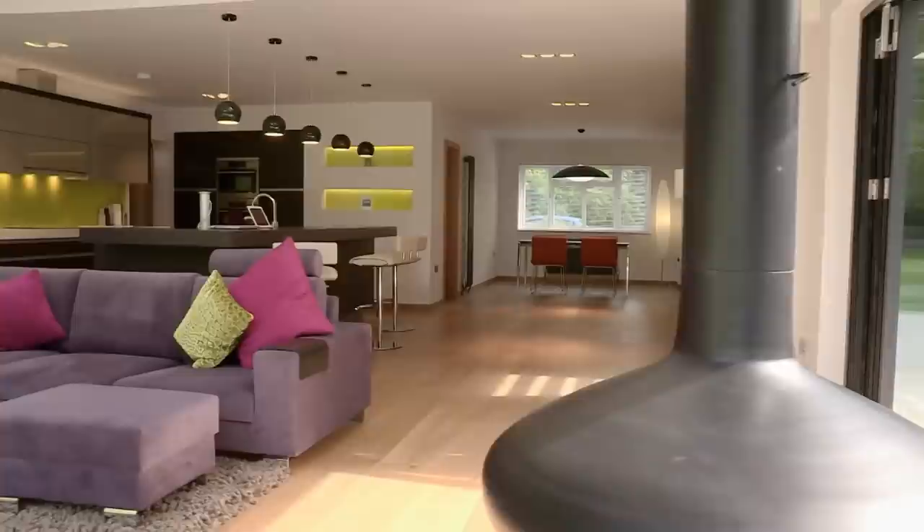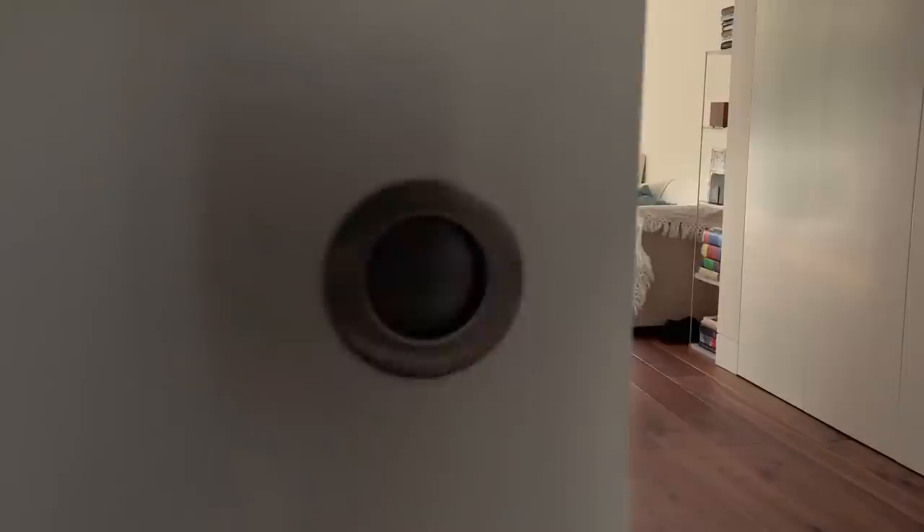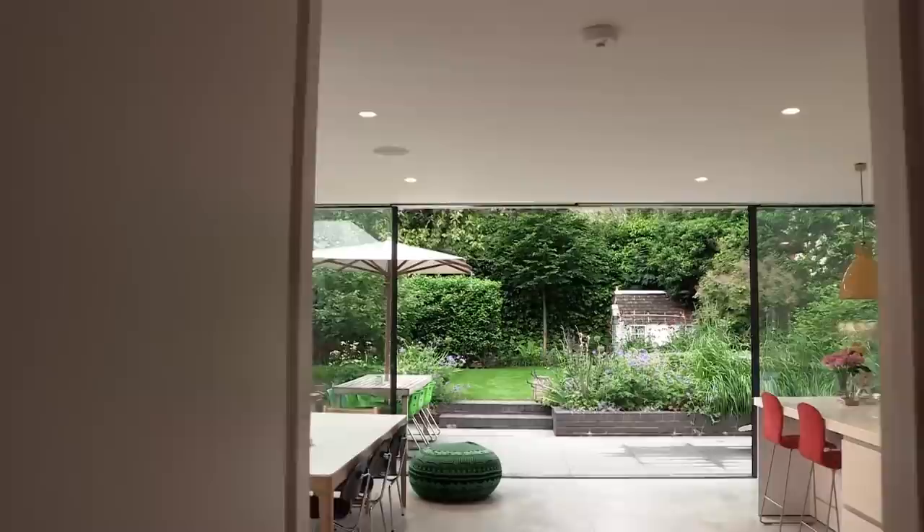Next up, we're talking open-plan interiors. The main challenge is to divide the space up right. It's easy to build a breakfast bar or fixed units in the wrong place, but these pitfalls can be avoided by planning properly.